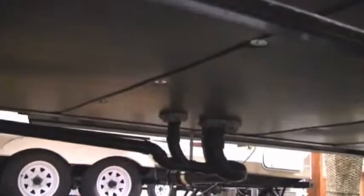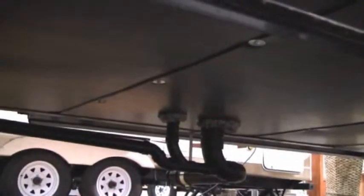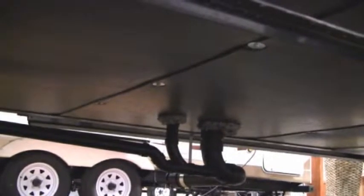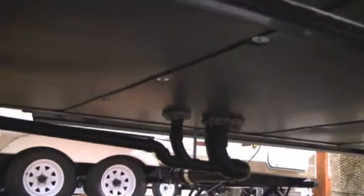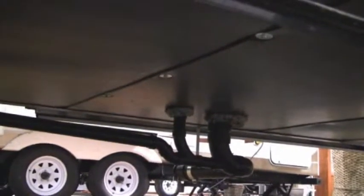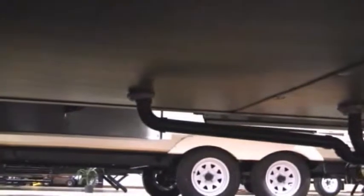Now what you're looking at is the underside of the Coachman Chaparral. Notice that's a hard underbelly — you can see the bolts and the foam around there. It's very well insulated, so this is going to be a true Four Seasons coach. You're not going to have to worry about bugs and critters crawling up underneath, and it's also going to keep that cold air out and keep your tanks insulated and heated.